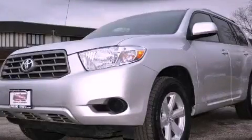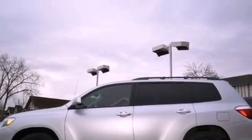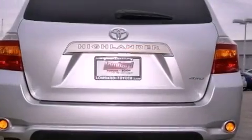This is a certified pre-owned 2010 Toyota Highlander, a car-like ride in space like an SUV. It has a 3.5-liter six-cylinder engine, an automatic transmission, and the added safety and control of four-wheel drive.